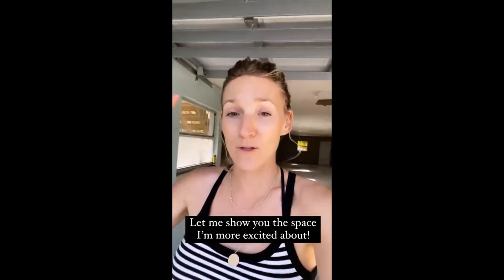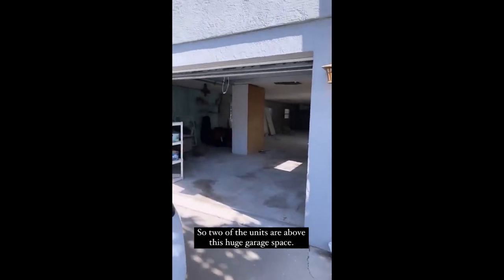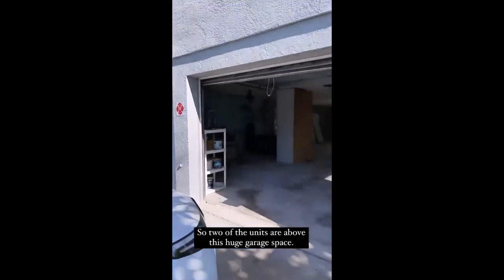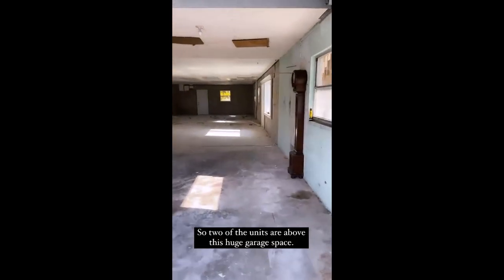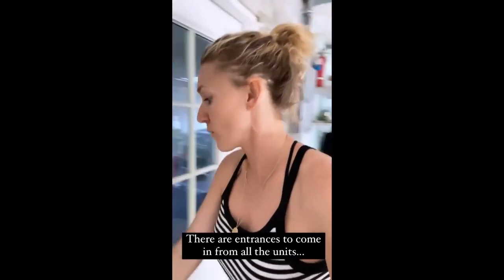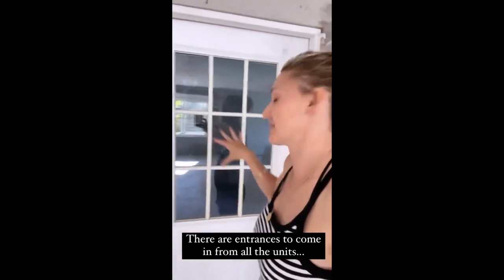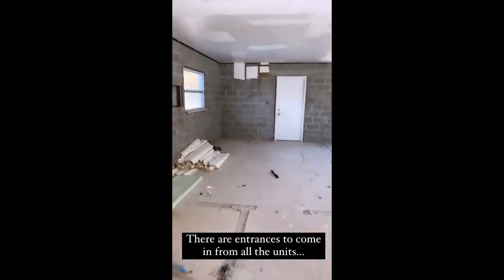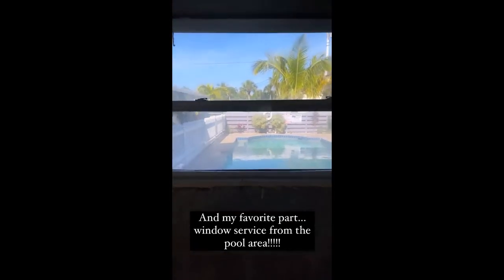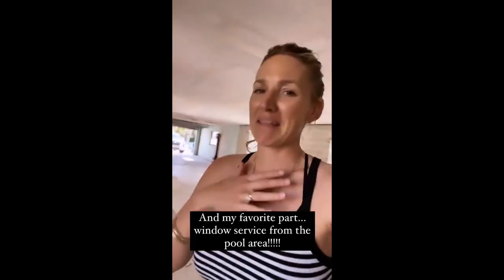Let me show you under the two upper units - the space I love. There are two units right here; this is ours, the other one's over there. And then there's this space here - the two units, and then another spot where the other two units are. Under here is this garage space that I just think is so cool. There's an entrance, there are windows in here, an entrance on this side. The coolest part is to transform this and make a little window out to the pool area, so if you're out by the pool and want to order a coffee or a drink, you can just come right to the window - like a little drink service right there.